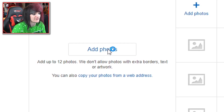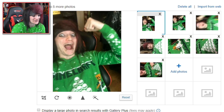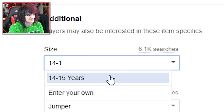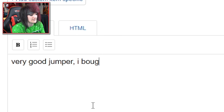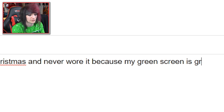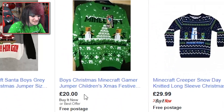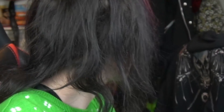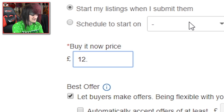Condition: new without tags. Size: 14 to 15 years, but I am 20. Material: green. Main colour: black. I bought it from Primark at Christmas and never wore it because my green screen is green. Please buy it, I don't want it. How much does it sell for? It's selling for £23 there. I'm feeling good about this one — £12.31.